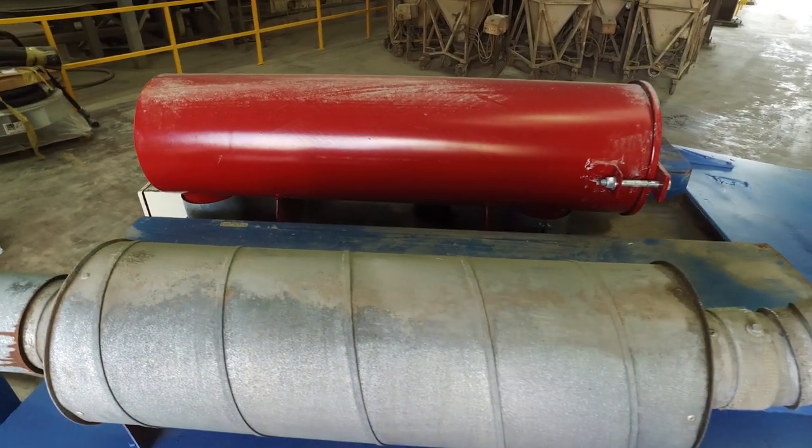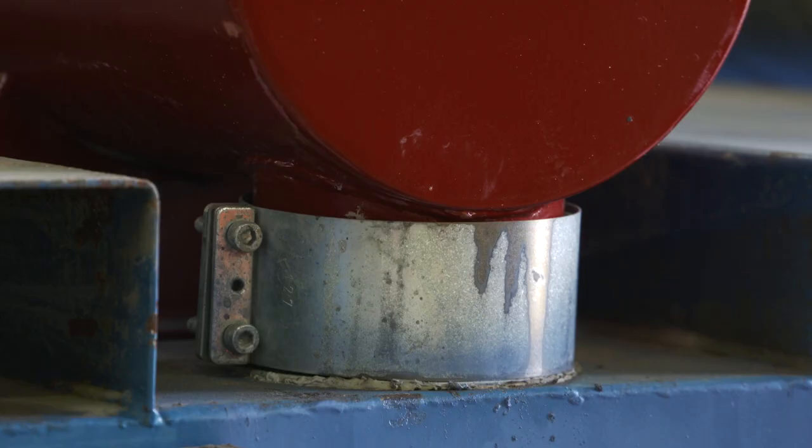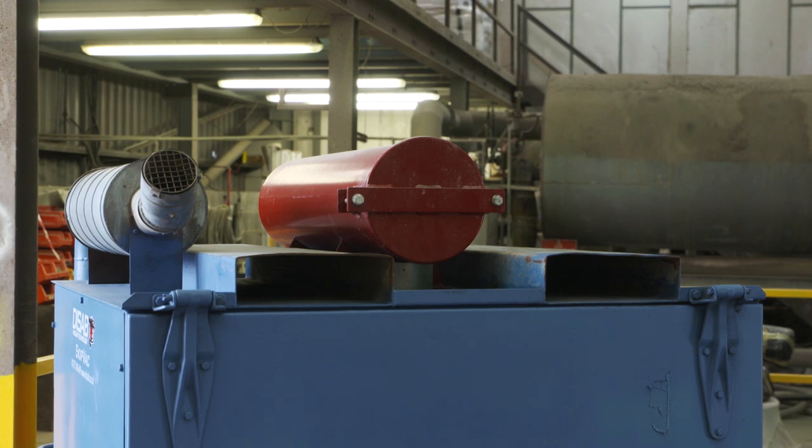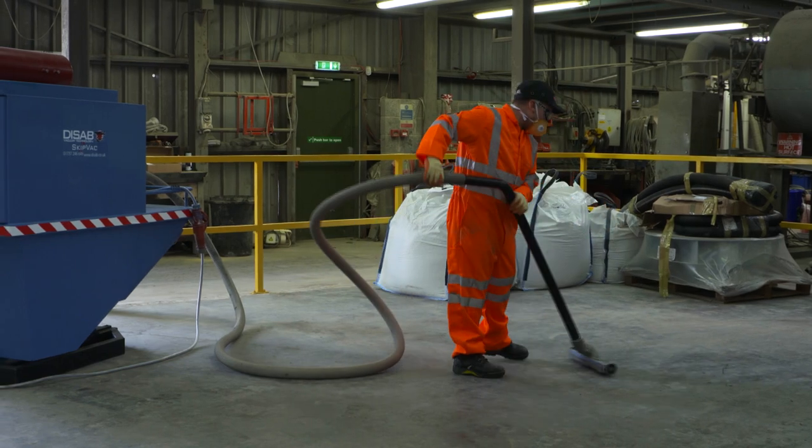Dysab designed a bespoke and innovative bolt-on solution which inserted a HEPA rated filter between the main filters and the vacuum pump, overcoming the difficulties in applying high efficiency filtration to such a high volume vacuum machine.